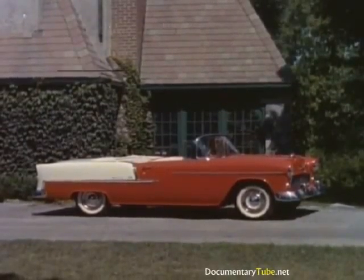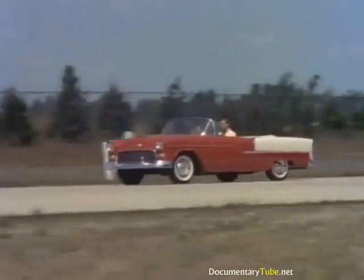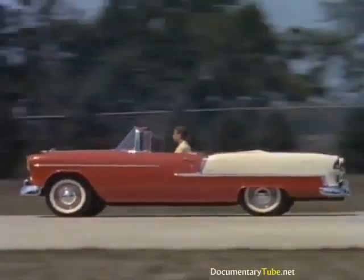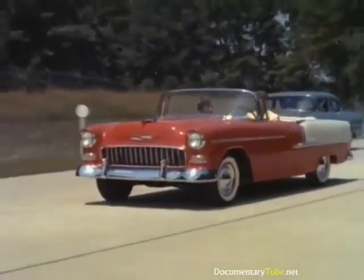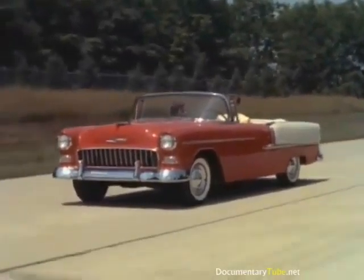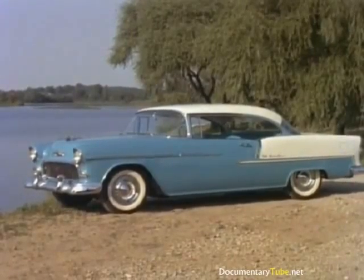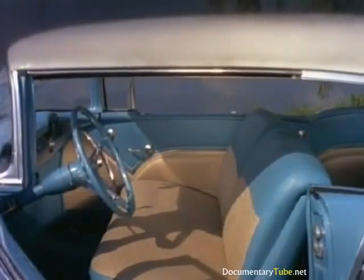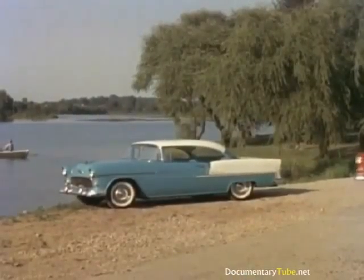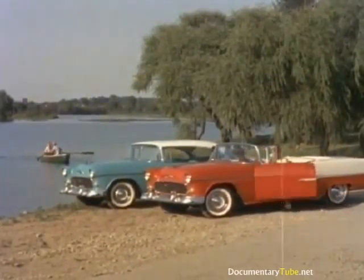Here's looking at the new motoramic Chevrolet — more than a new car, a new concept of low-cost motoring. Here's looking at new power, with the new Chevrolet Turbo Fire V8 engine and two new Blue Flame 6s. Here's looking at new driving ease — new synchromesh transmission, improved super-smooth power glide, or new touchdown overdrive. Here's looking at new show car styling, introducing the big long look to the low-priced field. And here's looking at new and even more luxurious interiors — 43 distinctively different interiors. Yes, here's looking at the newest new car in America, the new motoramic Chevrolet.